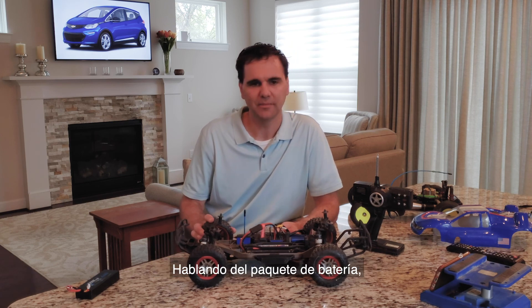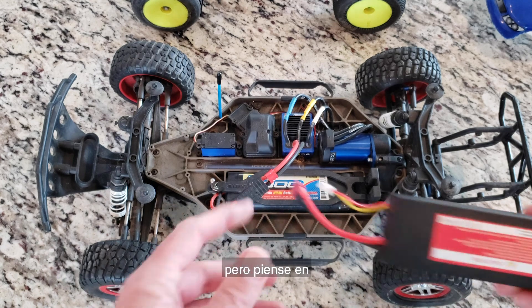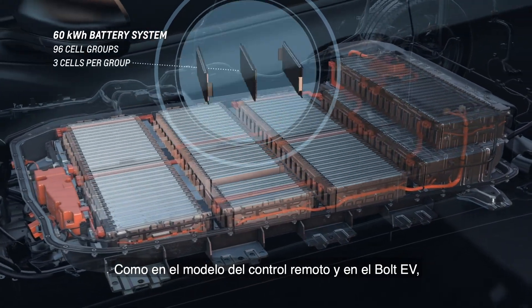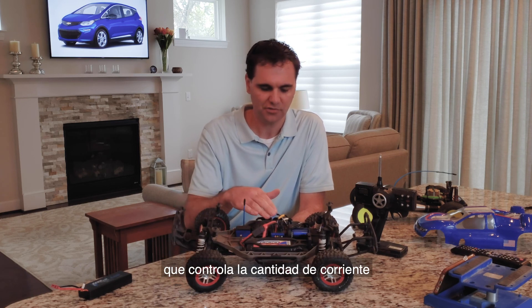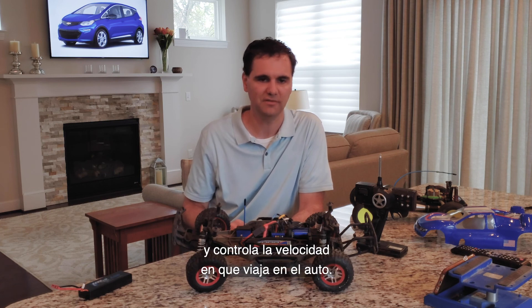Speaking of the battery pack, RC battery packs vary, but think of more than 1500 of these packs inside the Bolt EV. Much like the RC model, in the Bolt EV electrical energy flows from the pack into an electronic speed controller that controls the amount of current going into our motor and controls the speed at which we travel down the road.